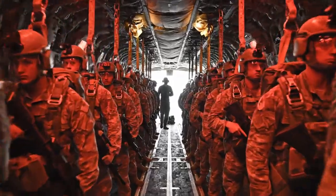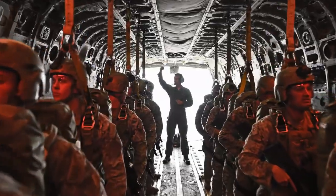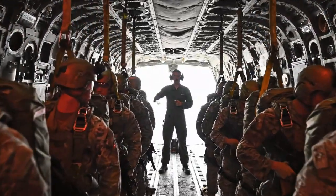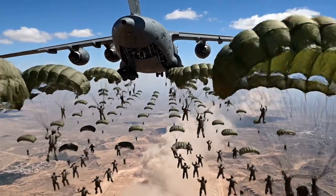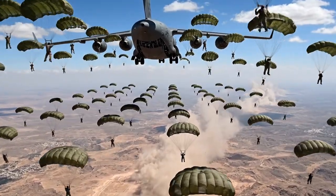The C-17 doesn't just drop cargo — its primary role is often delivering soldiers. It can carry 102 combat-equipped paratroopers. In a mass attack drop, paratroopers exit both side doors at the same time. This is how the 82nd Airborne deploys: an army from the sky.